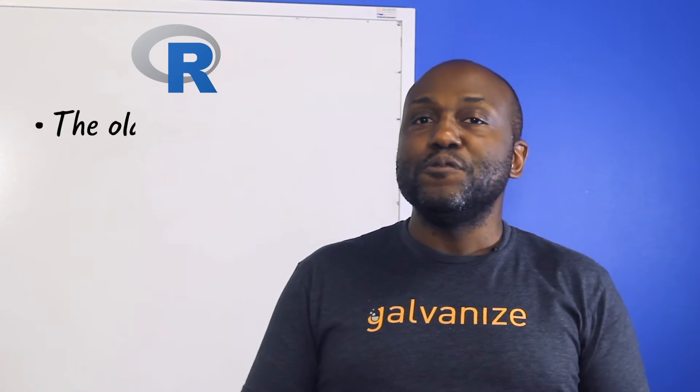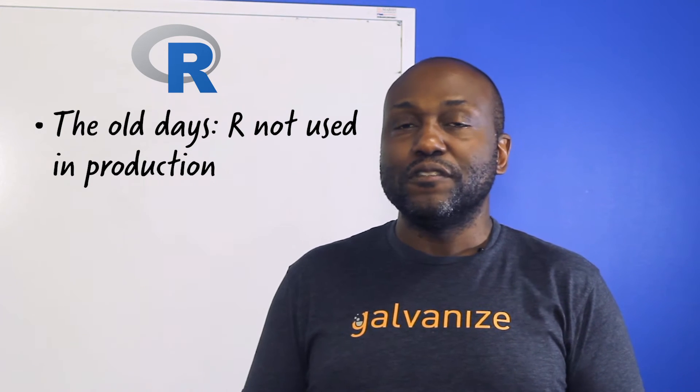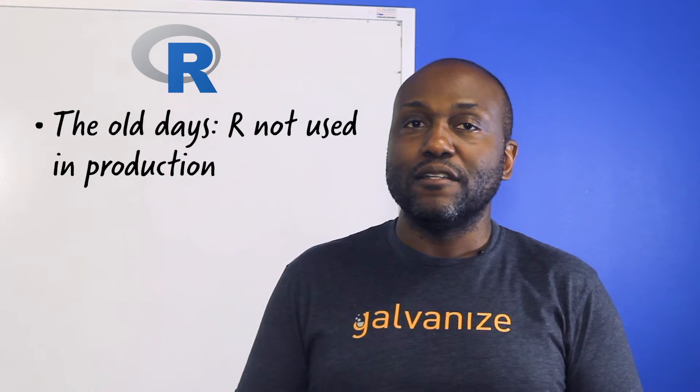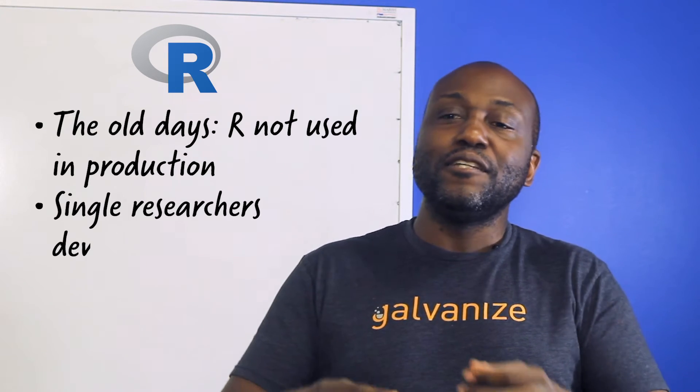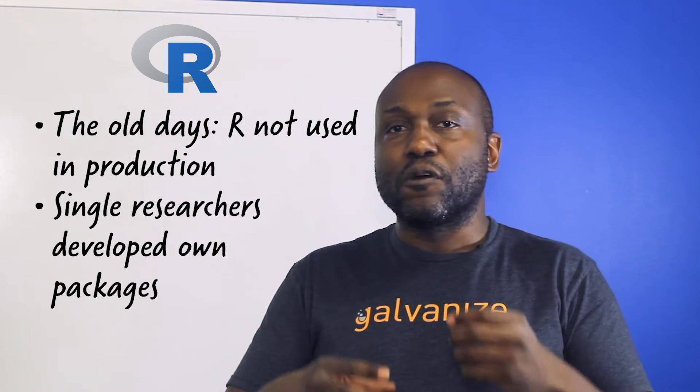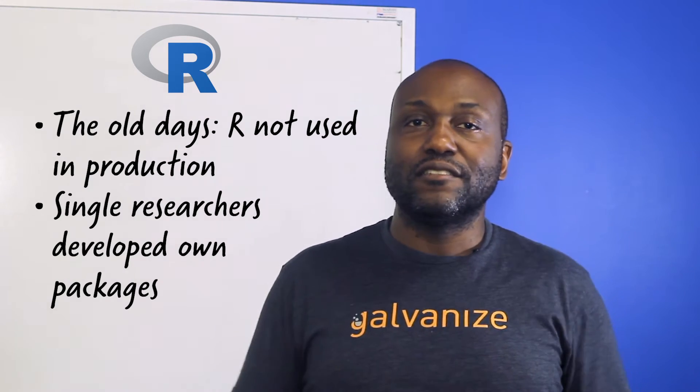It used to be that companies did not use R in production, and that was mostly true for the data science part of Python as well. The original packages were developed for a single researcher working on their own particular problems and doing their own visualizations.